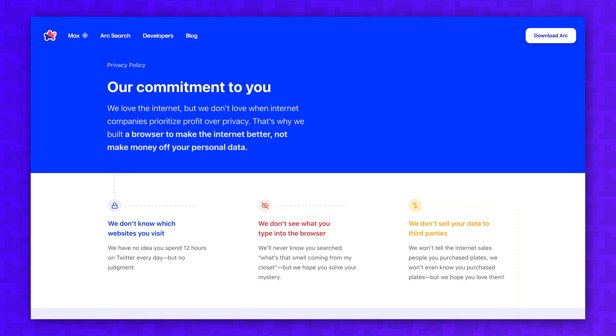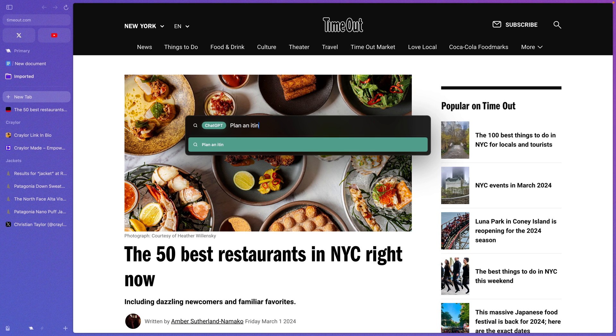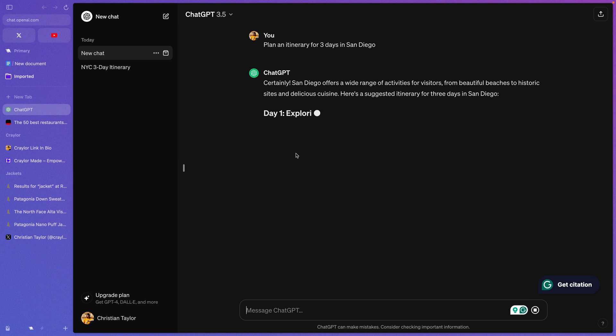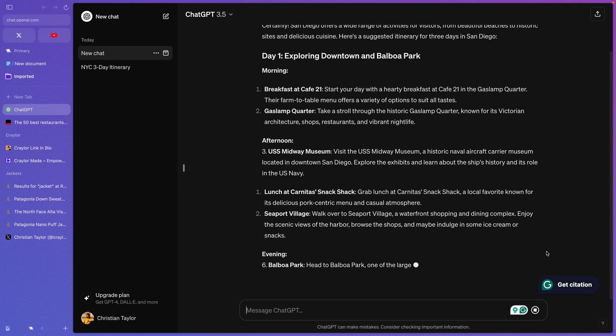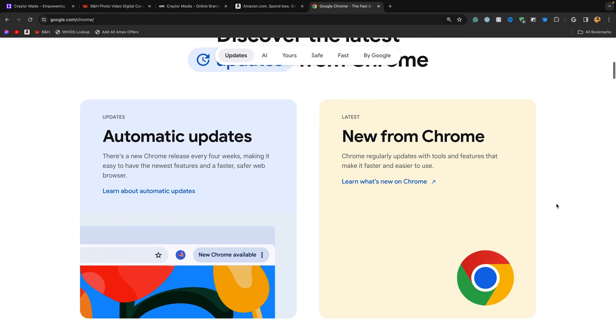Arc makes it clear that they don't see which sites you visit, they don't see what you type into the browser, and they don't sell your data to third parties. There are instances where your browsing data is sent to OpenAI for processing to power Arc Max features, so you'll have to determine whether you want to use those features or not. Whenever a browser involves AI, there are going to be some concerns about privacy, but I'd trust Arc Browser with my data any day over Chrome.